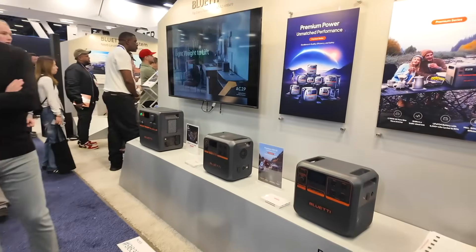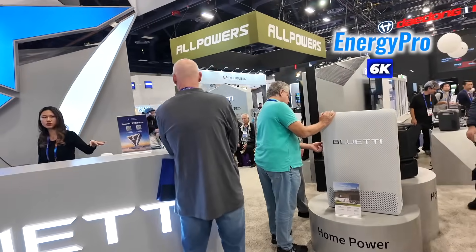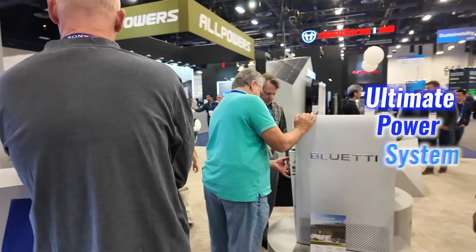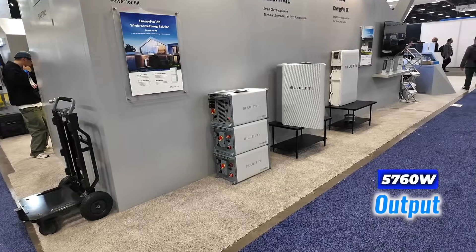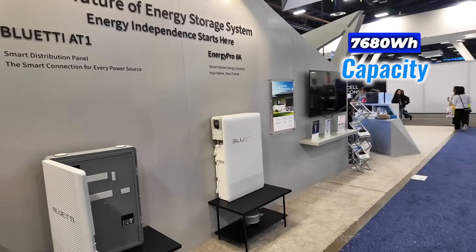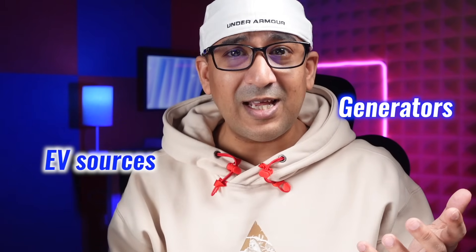Bluetti didn't stop with portable solutions. They also unveiled the Energy Pro 6K — the ultimate power system for small to medium homes. With a 5,760W output and 7,680Wh capacity, it integrates solar, grid, battery, generators, and EV sources.